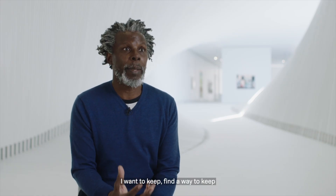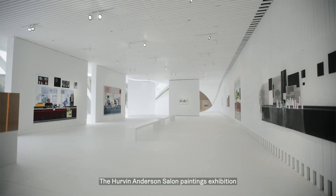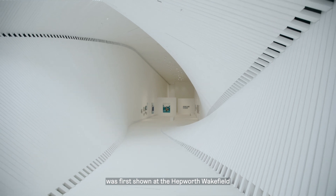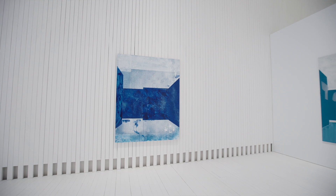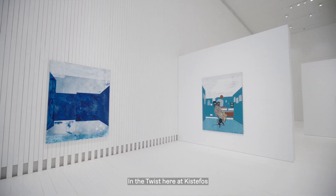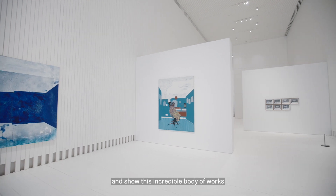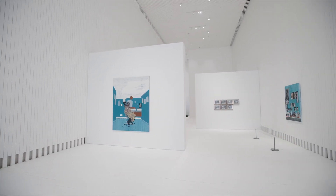I guess there's just something I want to find a way to keep and transmit. The Hervin Anderson Salon Paintings exhibition was first shown at the Hepworth Wakefield and then Hastings Contemporary in the UK, and now we are thrilled to conclude the exhibition tour here at Skistofoss and show this incredible body of work to a new audience in Norway.